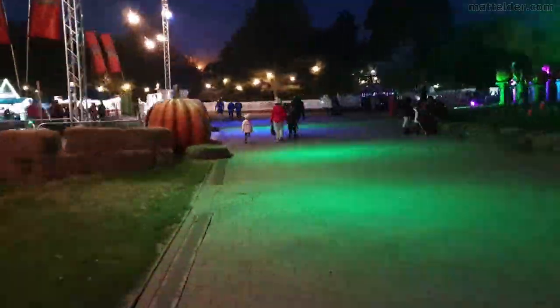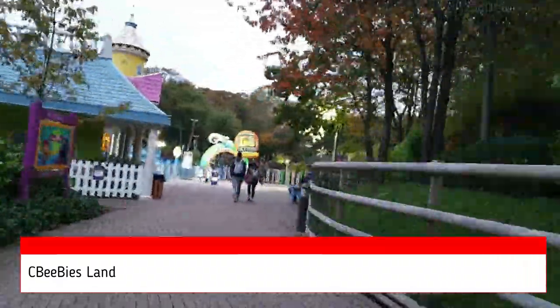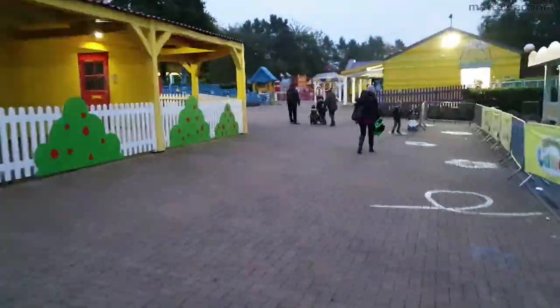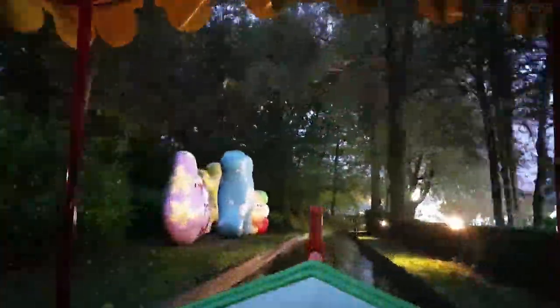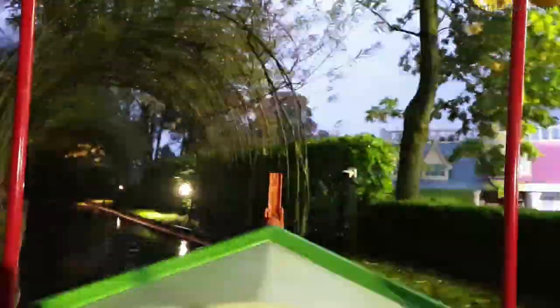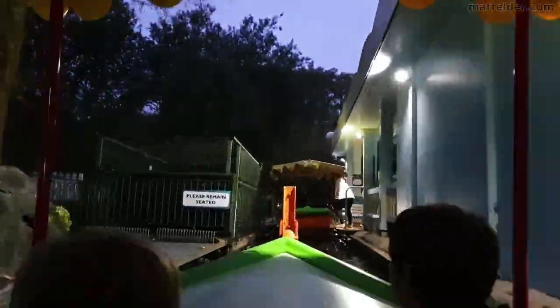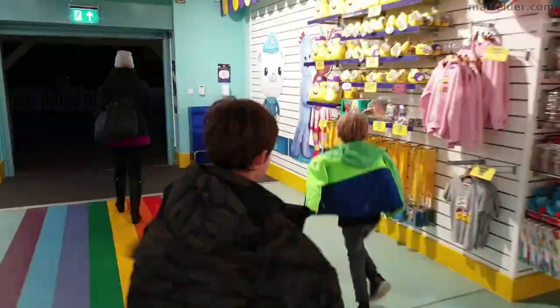We head into the CBeebies area, which operates on a one-way system throughout. As with most of the park, some things are open and some aren't — it feels completely random. From about five o'clock onwards the crowds dropped off significantly and we walked straight onto the In the Night Garden boat ride. It was really interesting because the kids were really into it about three or four years ago, and going through the ride you're trying to remember all the character names — the Haahoos, Makka Pakka, and all those nonsensical words — but it was really good with all the music from the show.